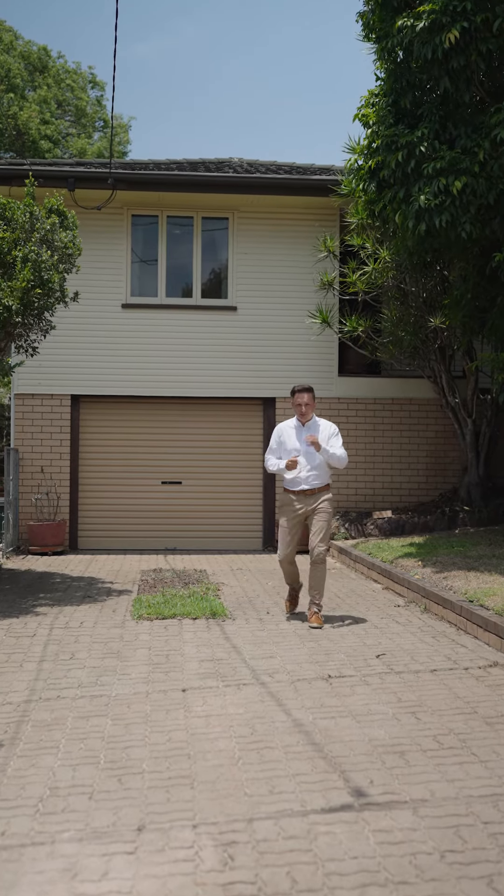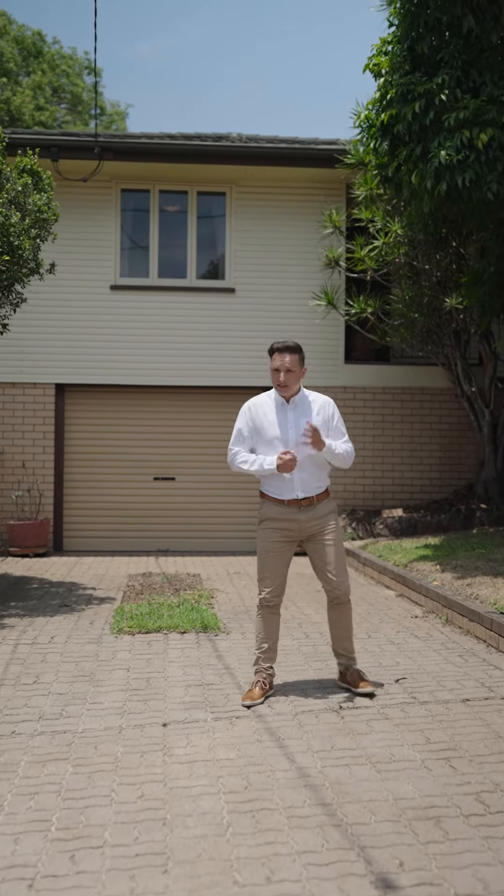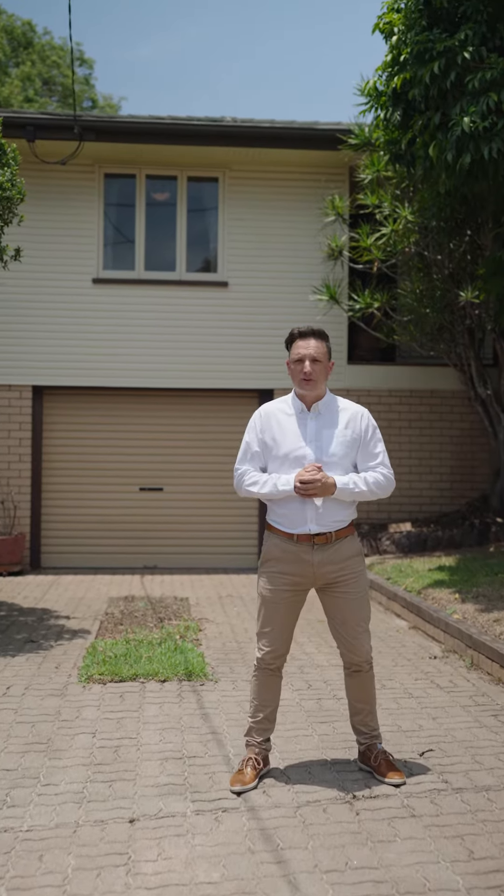Highly renovated, modern and stylish. These are all words you could use to describe 32 Peel Street, once you'd highly renovated it to be modern and stylish. Until then, it's a solid home on a square block, overlooking the sports fields on Peel Street.